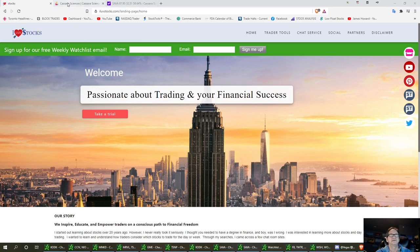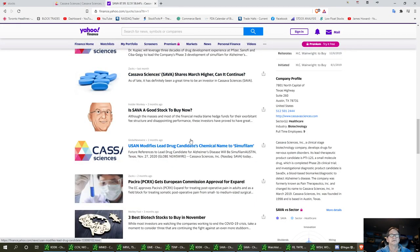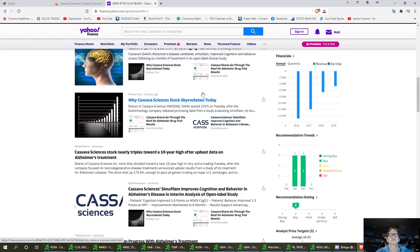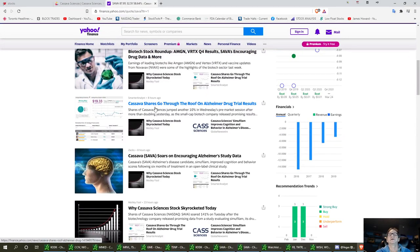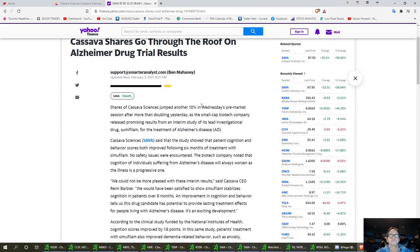Sava — S-A-V-A — Cassava Sciences. This is very interesting. There's a news article that's come out on it lately. Cassava goes through the roof on Alzheimer's drug trial results. This came out about eight hours ago, and it was very positive.